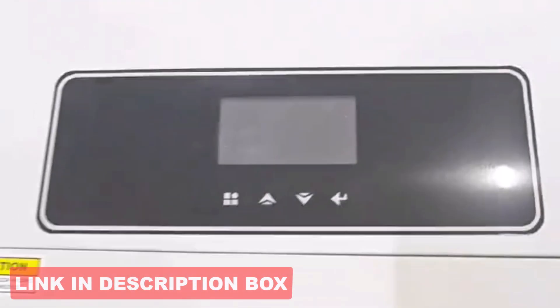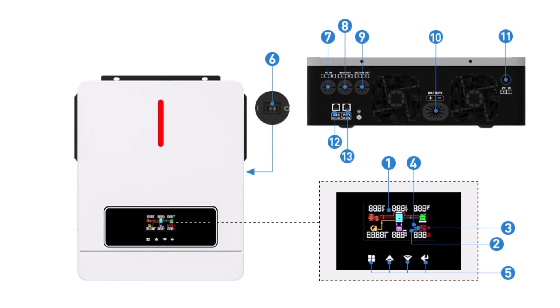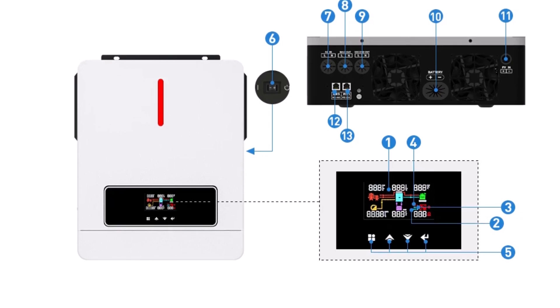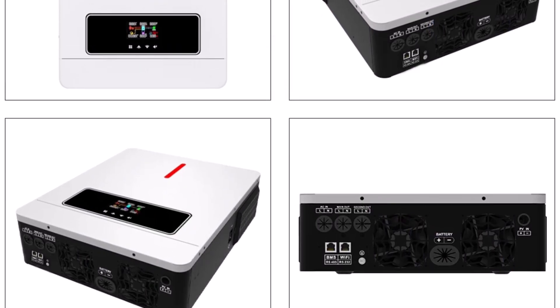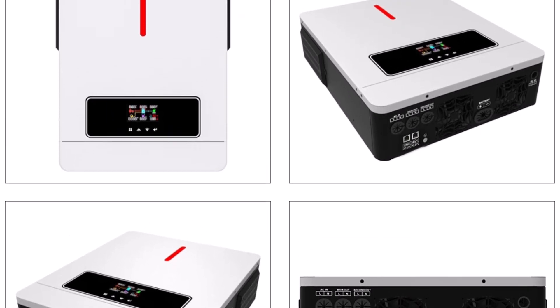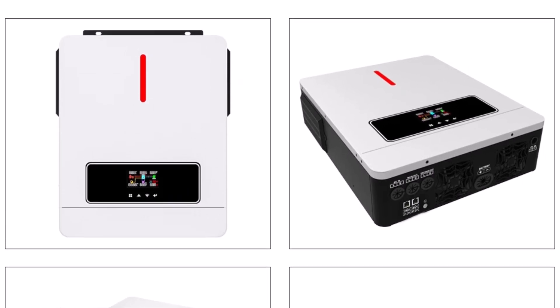Notably, it can operate battery-free, directly from PV panels, offering extra flexibility. Connectivity options include RS-232 and RS-485 ports, along with optional Wi-Fi monitoring for remote control. The inverter supports multiple output priority modes and integrates smoothly with LiFePO4 batteries via an RS-485 interface. Its intelligent BMS communication adjusts charge parameters automatically, making it a durable, efficient pick for modern solar installations.